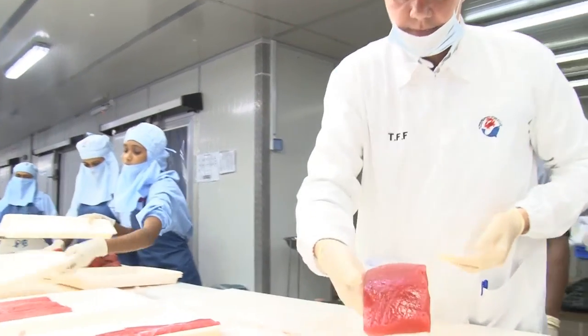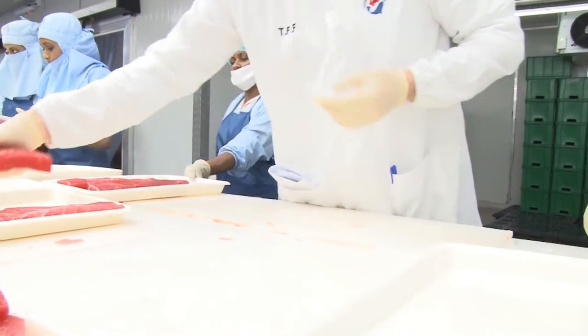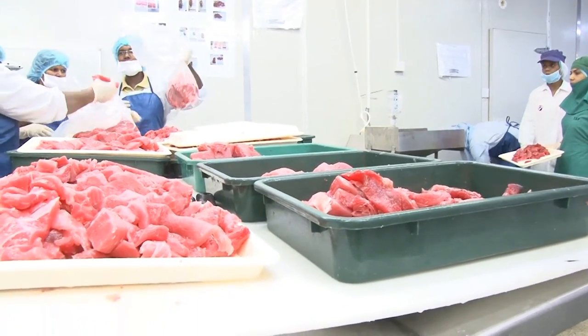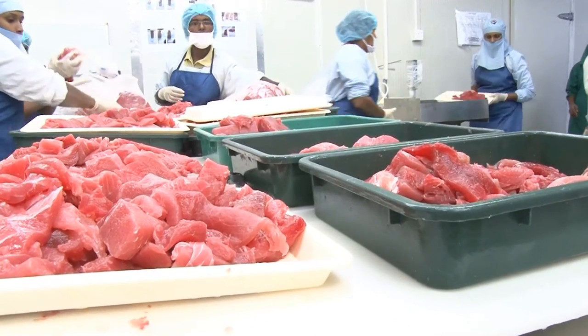As you can see here — texture, good consistent color. We have the scrap that's used. We're making sure the color is consistent, and we do a process for double CO2-ing.